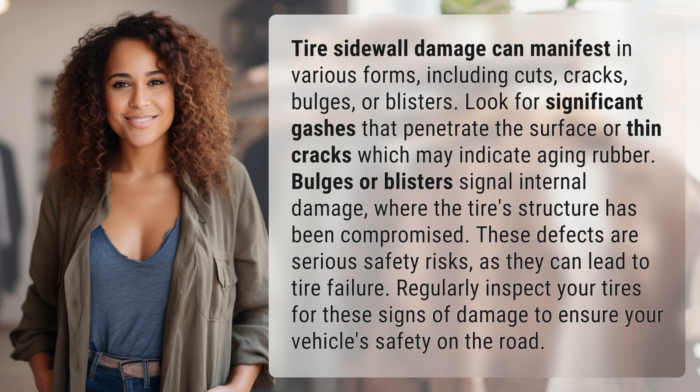Tire sidewall damage can manifest in various forms, including cuts, cracks, bulges, or blisters. Look for significant gashes that penetrate the surface or thin cracks which may indicate aging rubber.